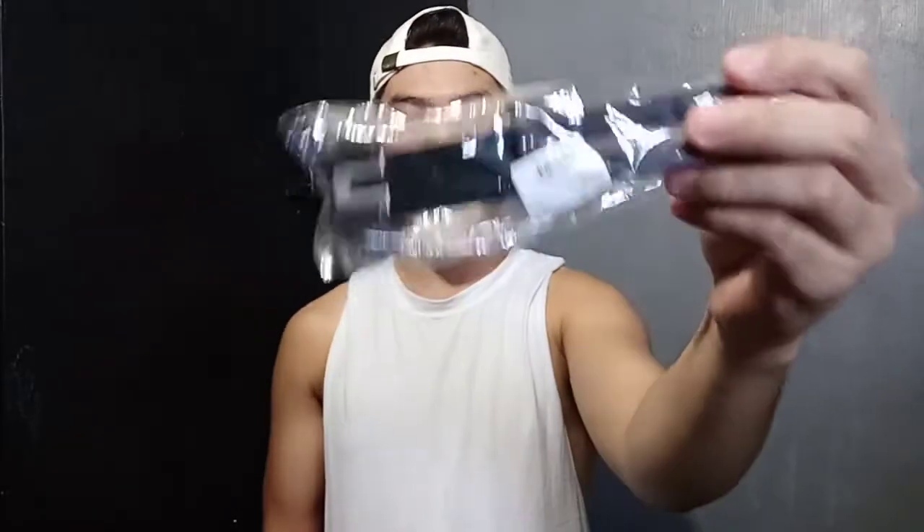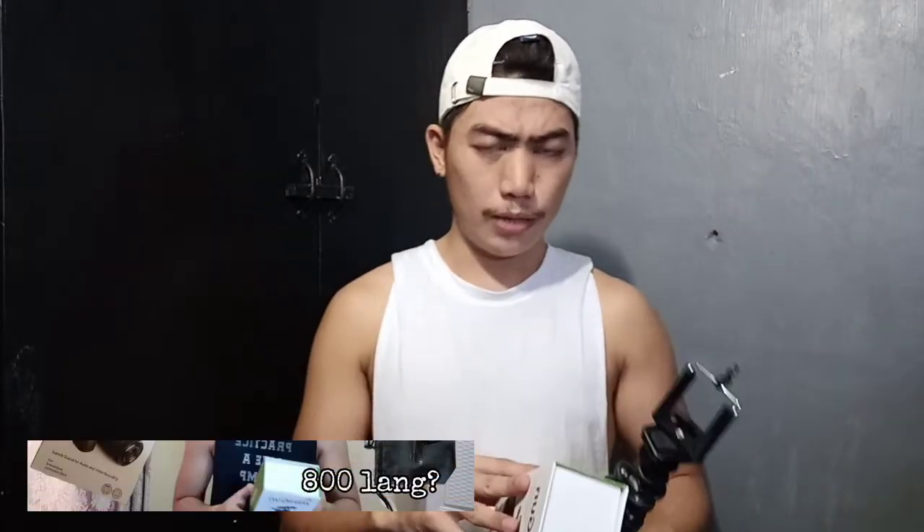And I also have ito yung bracket ko na sinasabi ko. Kaya inorder ko sa Lazada halagang 1,050 kasi kakabitin dito mamaya. Kasi kapag ganito, wala kang paglalagyan ng microphone dito. Kaya kumorder ako neto. And of course, yung minigun — yung microphone na binili natin — sa Lazada din.